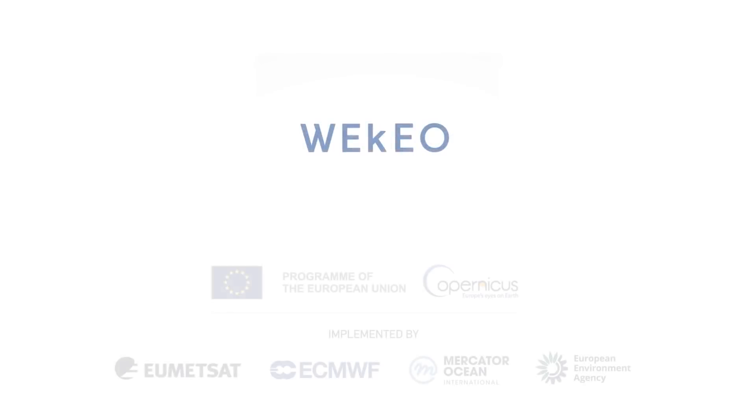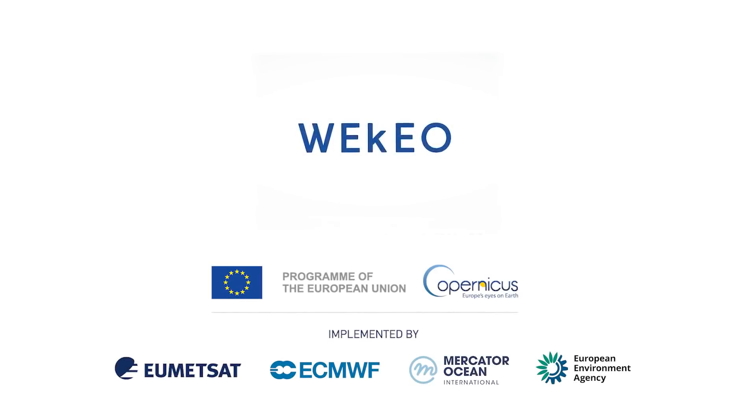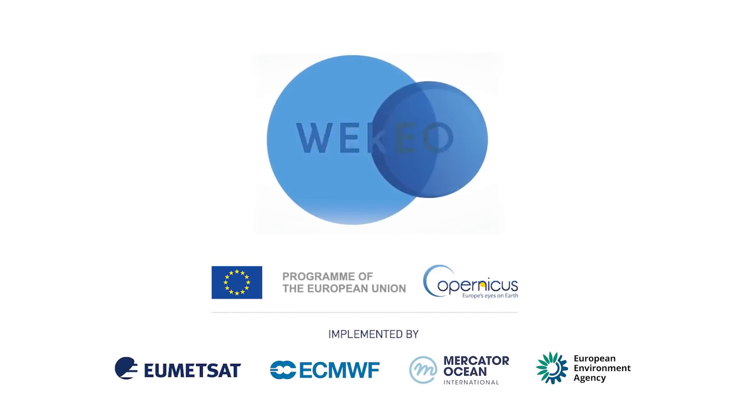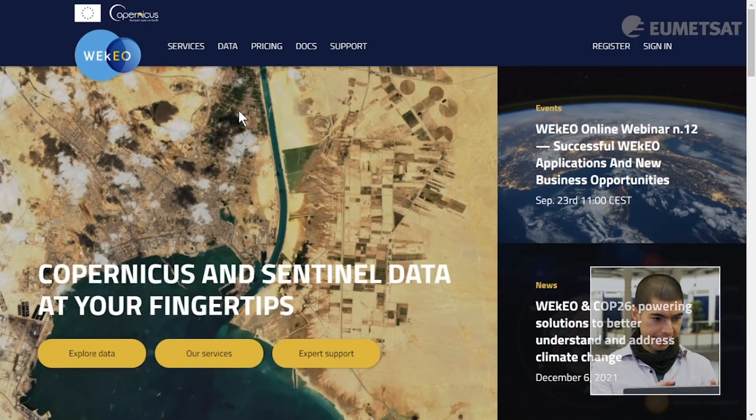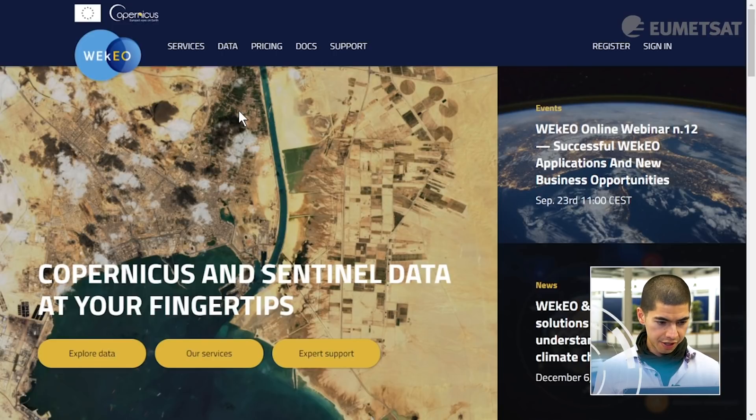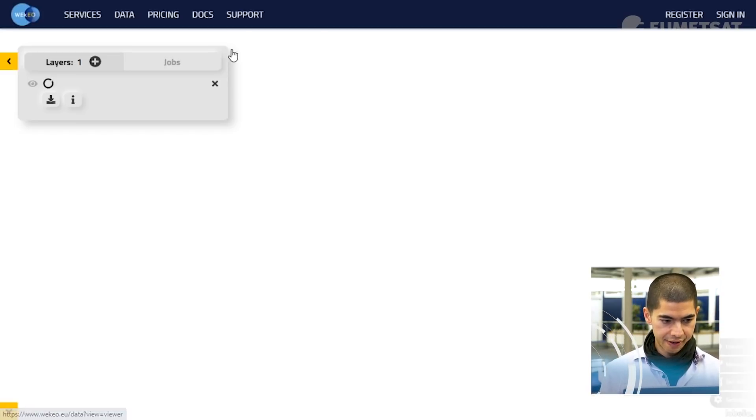To show you all of these things, I'll be using Wakaio, which is a platform that's part of the Copernicus program. Wakaio was built by EUMETSAT, ECMWF, the European Commission, the EEA, and Mercator Ocean. The platform has all kinds of different data to explore, and if you want to learn about it in detail, I invite you to visit our tutorials linked in the video description.